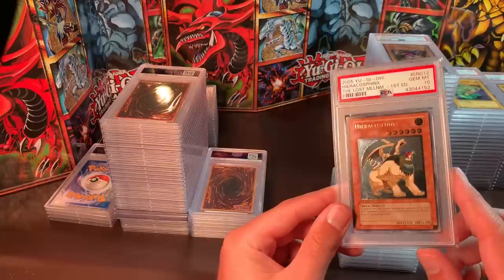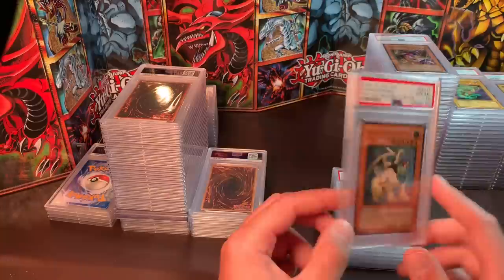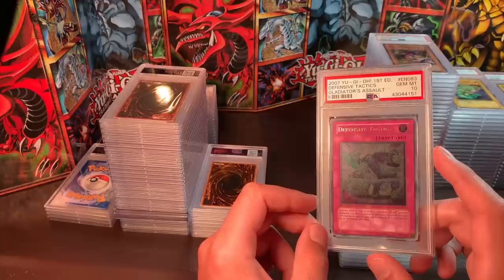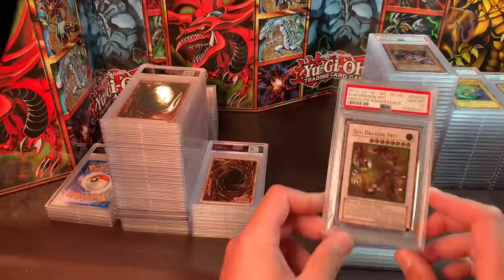Hero Cosphinx from the Lost Millennium, Ultimate Rare, Gem Mint 10 — asking $80. There's one on eBay for $100, so it's a tiny market of buyers, but if you're into Ultimate 10s, that's about as cheap as you'll find. Defense Tactics from Gladiator's Assault, Gem Mint 10 — around $50. Not a really sought-after card, but if you're into Ultimates and 10s especially, you won't find it cheaper.